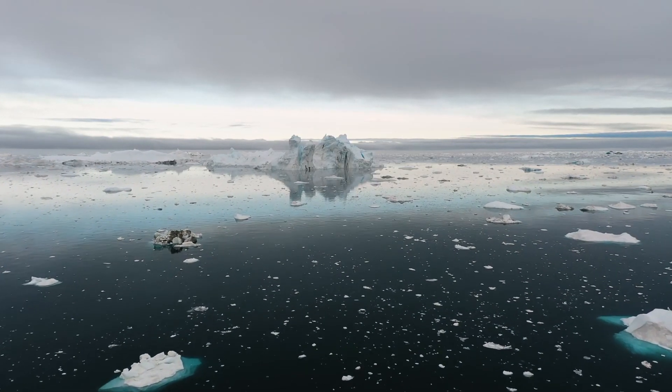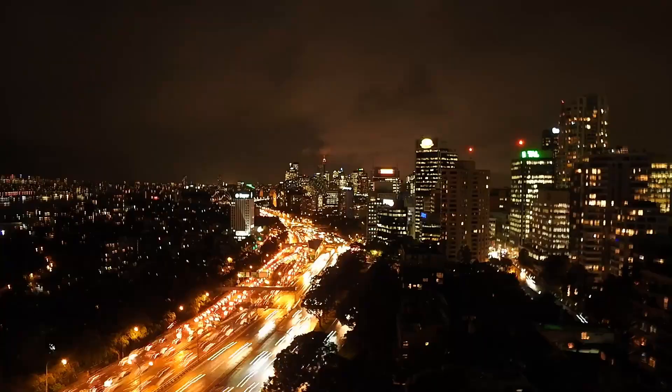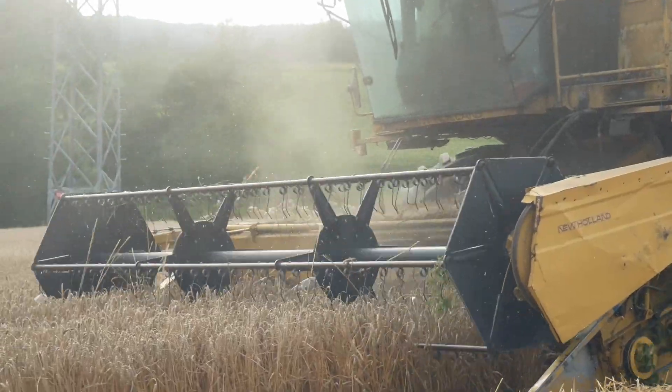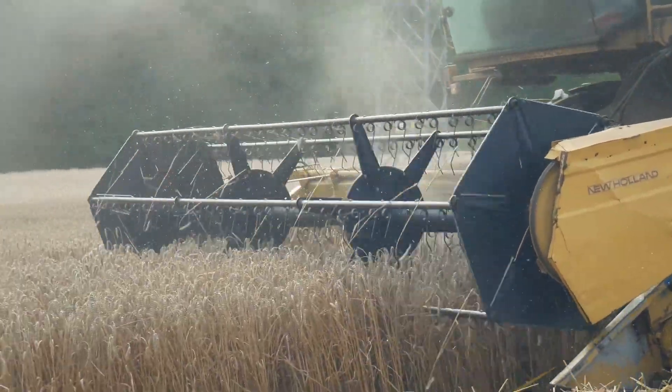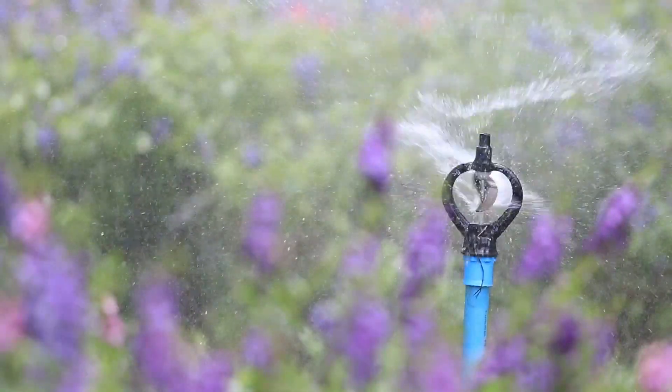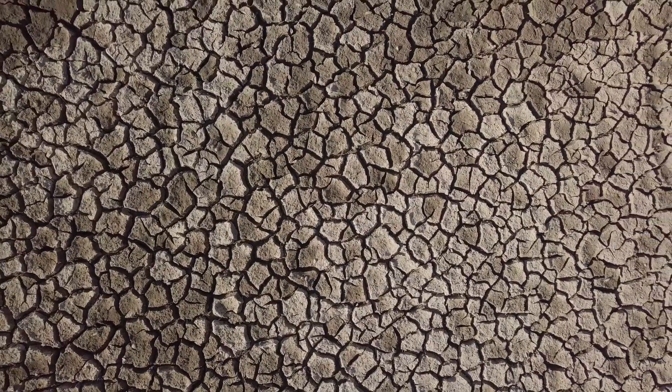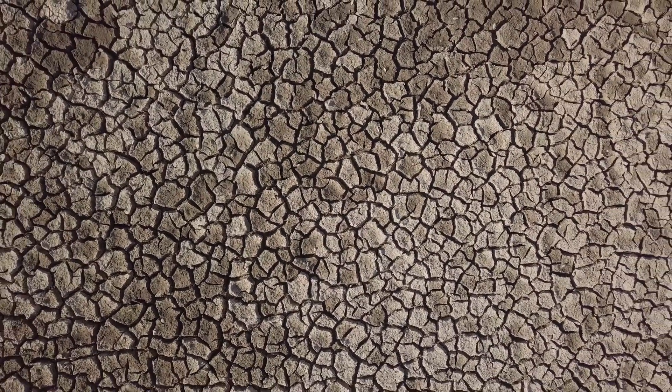Water is precious. The cities are growing more and more, requiring more agriculture to feed people, requiring more water. But climate change is making water increasingly scarce. That's why we need to optimize every drop.